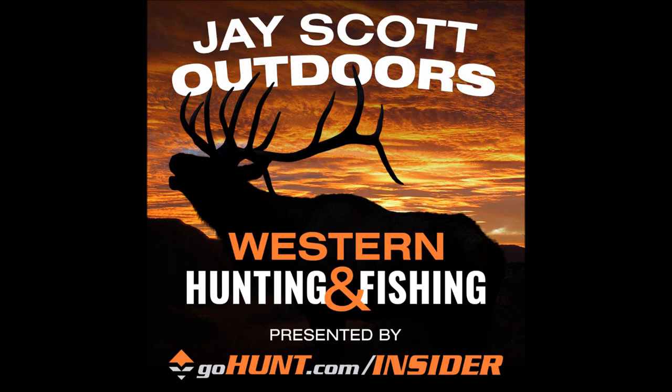Welcome to the J. Scott Outdoors podcast. Today we are going to break down the Arizona desert and Rocky Mountain bighorn sheep draw application.